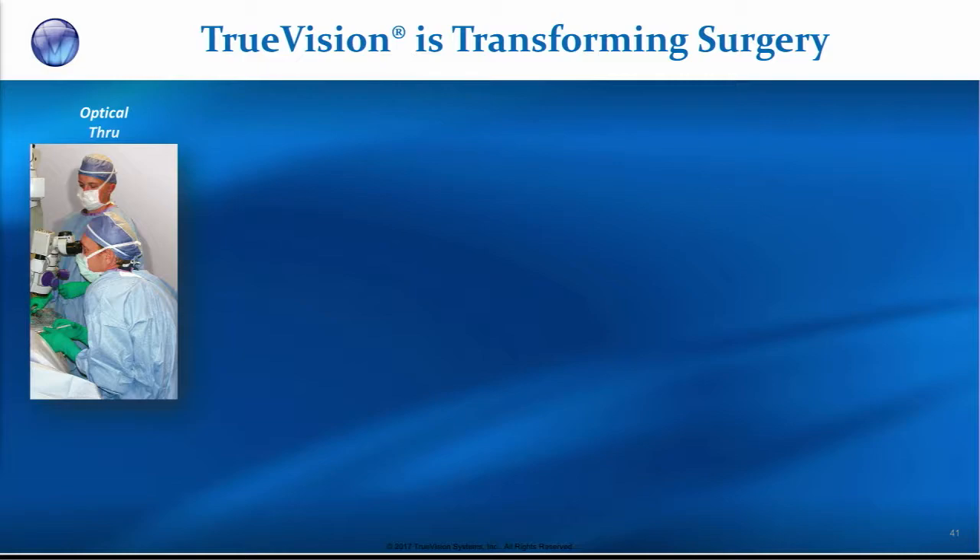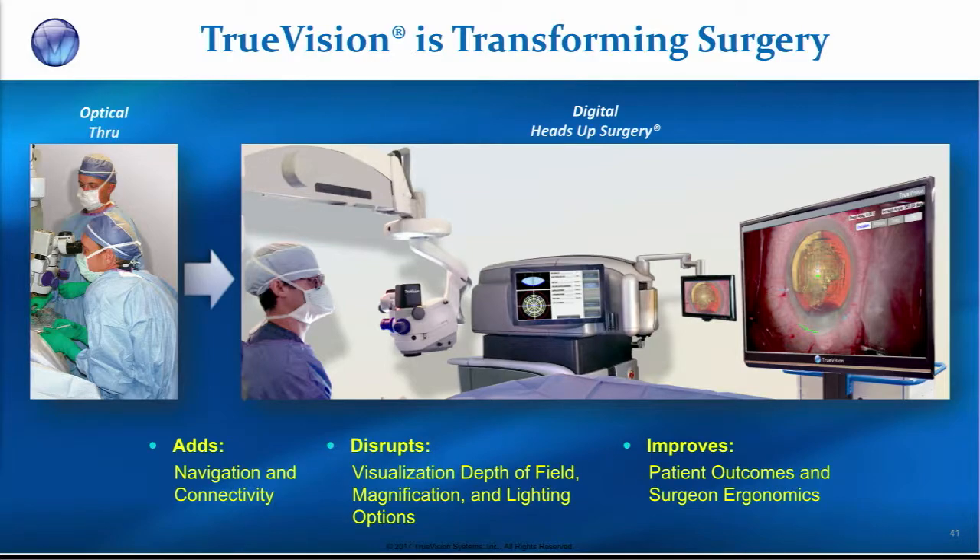Traditionally, microsurgery and ophthalmic surgery is done through an analog device — the operating microscope, which has been around since the 50s. Zeiss and Leica have pioneered and done great work with that. We're moving to the next generation, the digital device. It's heads-up surgery. It disrupts the visualization paradigm by incorporating things like connectivity of other devices in the operating room, navigation. We change the way depth of field and magnification is presented. We can do things with light and color which have never been done before.